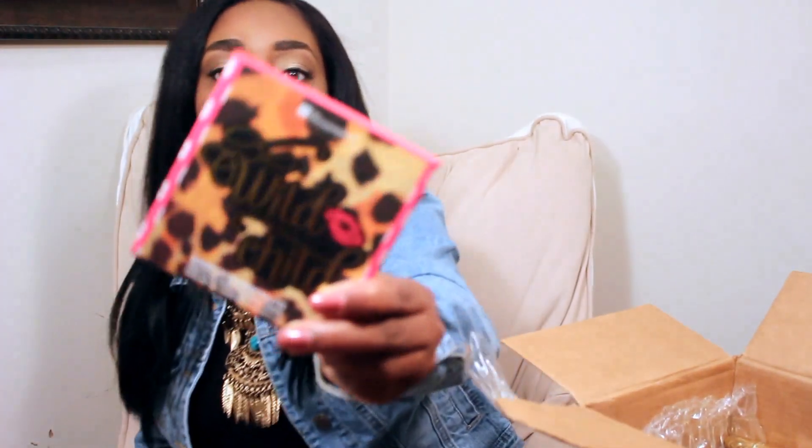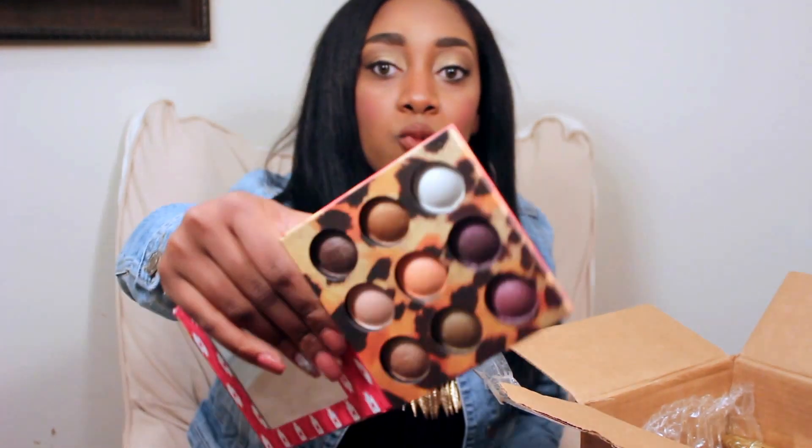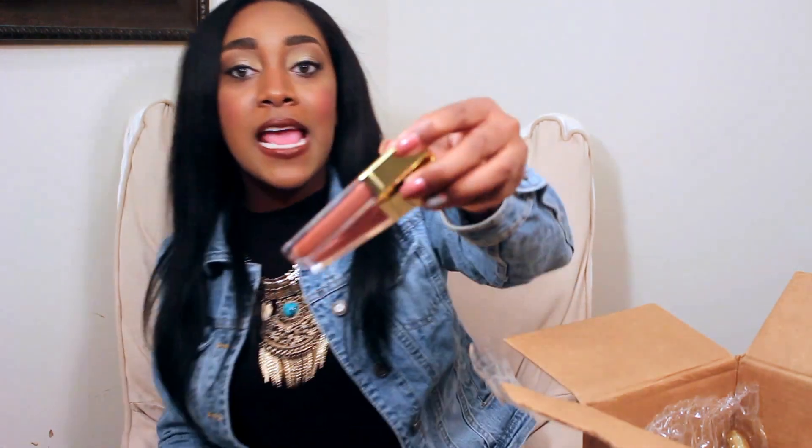The next thing I want to mention is the Wild Child palette by BH Cosmetics. I got this during Christmas for about eight dollars on their website. I saw someone do a tutorial with their baked shadows and wanted to check it out — so far the pigments are amazing and I'll definitely be doing tutorials with this palette. If you're a beginner wanting to try out some new palettes, BH Cosmetics is a great company — great color selection and impressive quality.